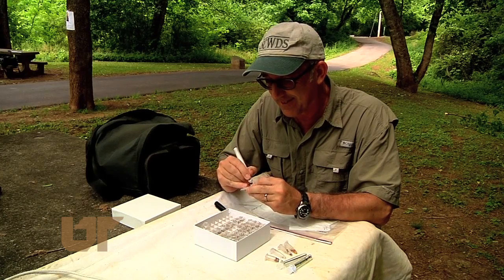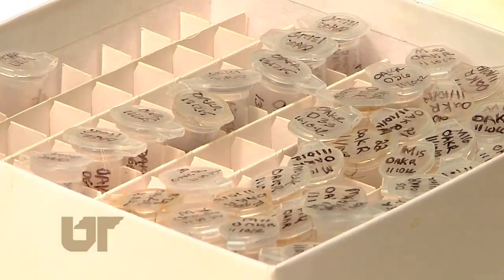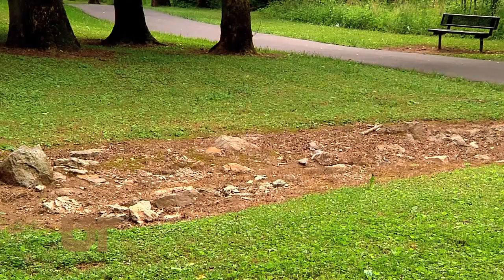Hickling says Lyme disease bacteria are rare in Tennessee ticks. Regardless, it is wise to stay away from these pests. Hickling recommends you keep grass mowed and create buffer zones of rocks, gravel, or wood chips to keep ticks away from your yard.